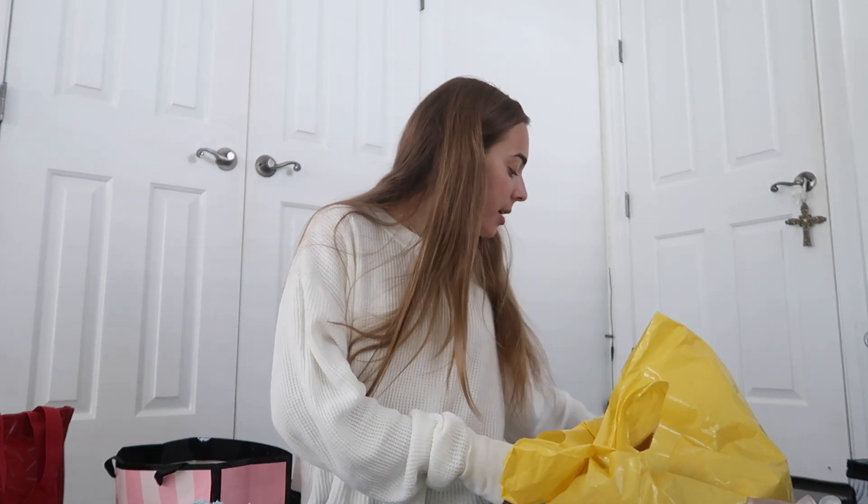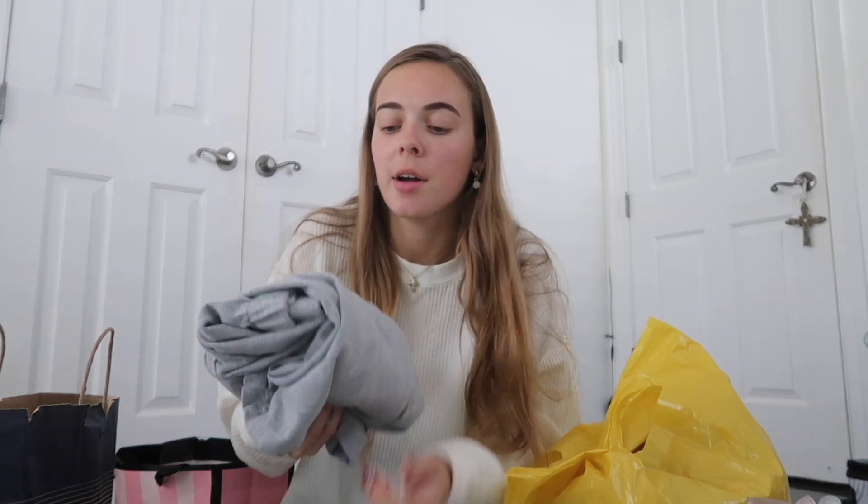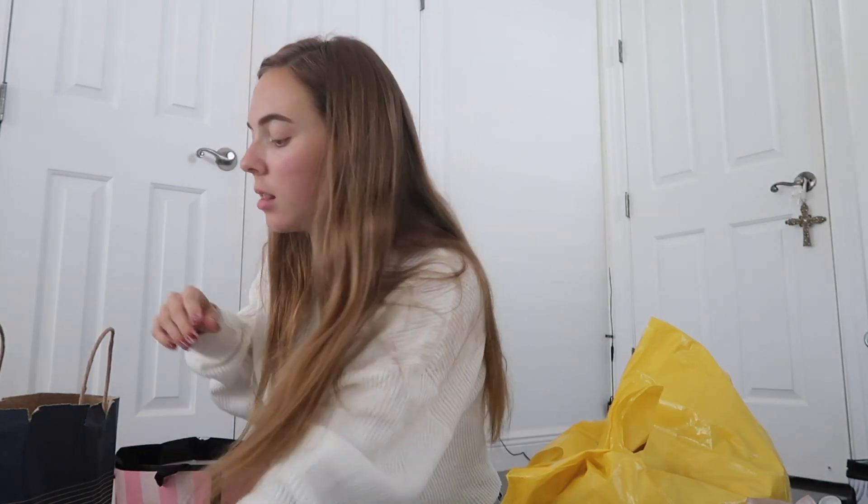Next thing I got from Brandy — these gray sweatpants. They're really comfy and also very lightweight. They're not super soft or fuzzy, which is nice when you want to wear sweatpants but don't want to be burning hot. They were actually a little bit big on me. As you guys may know, Brandy only sells like one size, so I have to roll the waist on these. But other than that they're totally fine and I love them.